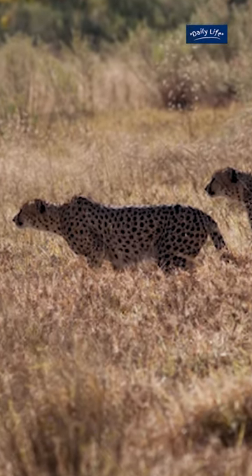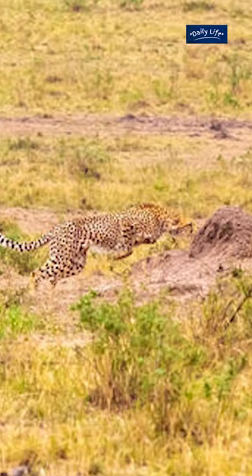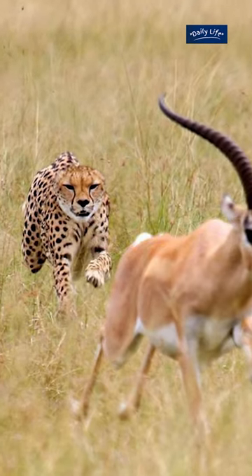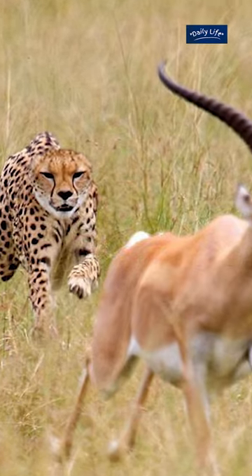Taking advantage of any available cover, such as tall grass or bushes, to get as close as possible before launching its attack. Once the cheetah is close enough, it will use its speed to chase down the antelope.